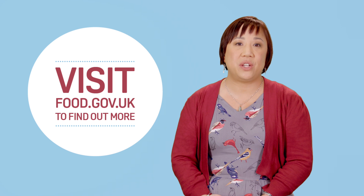So there you have it. The FSA explains food hypersensitivity. You can find out more information at food.gov.uk.